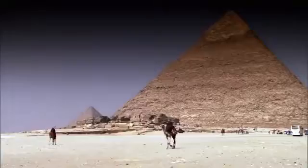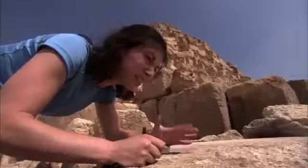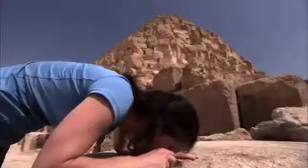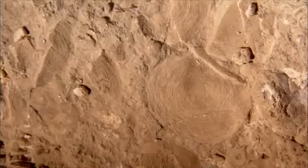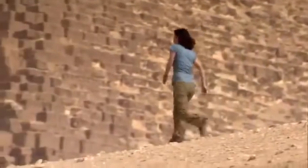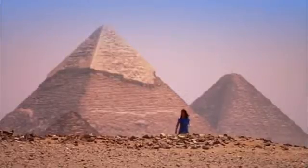The marine nummulites date back 40 million years and only lived in water. It's a piece of evidence that this area, now desert, was once underneath the ocean. You think about the construction of the pyramid but not necessarily about what it's made of — these gorgeous fossils. The Sahara now is the world's biggest dust bowl, but the tiny nummulite fossils suggest that it was once very different, that perhaps there could have been water in this barren wilderness.